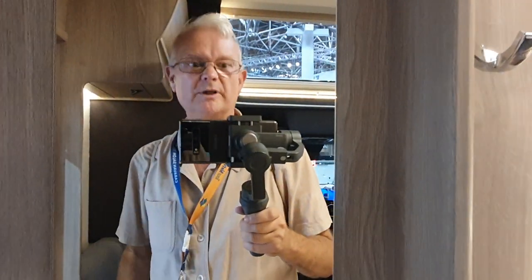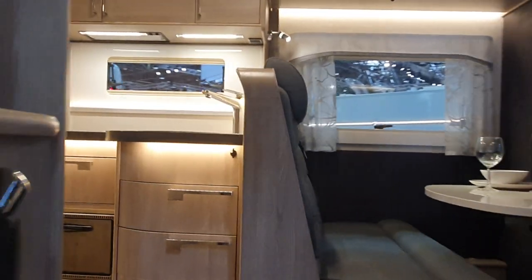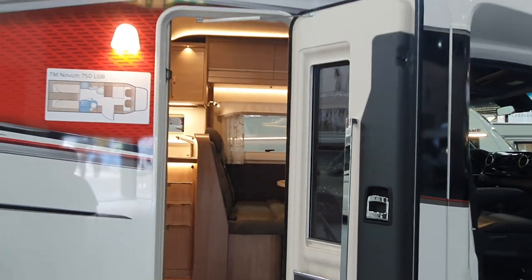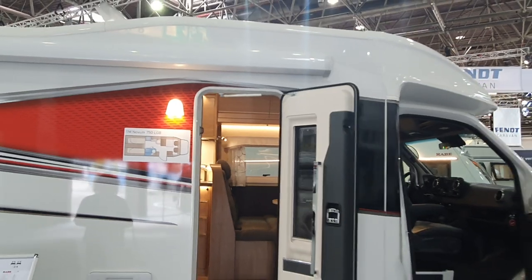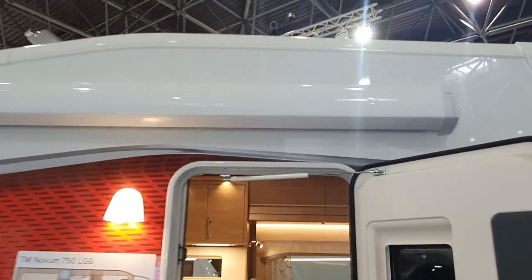Here we have a mirror so we can check what we look like as we leave the van — you wouldn't want to look dodgy. At this point I'll tell you the price, which is in excess of 160,000 euros. And I can see something up here — see the way it slopes.